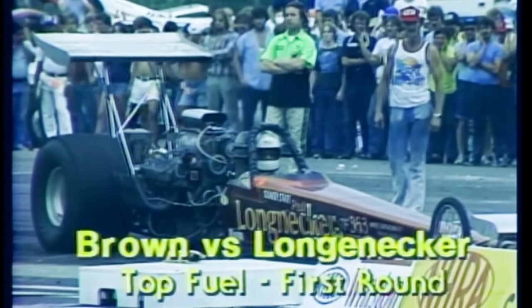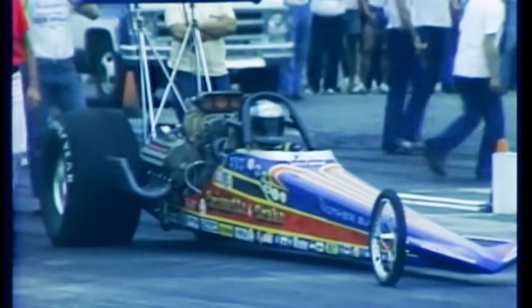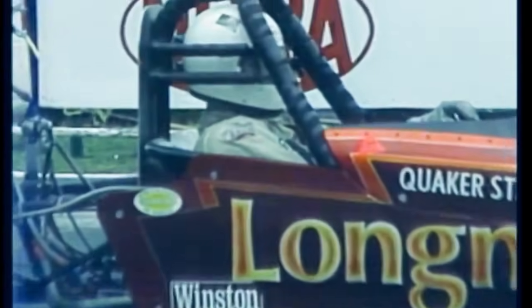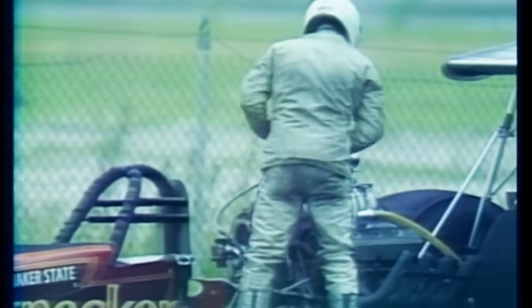Paul Longedecker from Arcanum, Ohio has the dubious distinction of facing Kelly Brown, who's on the hottest winning streak ever in Top Fuel Eliminator — driving the Brissette and Drake car, having won three out of four national championships in 1978. Brown had lots of problems in qualifying and only qualified in the number 16 position, so he's not as strong at this event. There goes the motor for Kelly Brown, and Paul Longedecker takes the win at 6.03 seconds, 226 miles an hour. In slow motion, Longedecker builds the lead right from the starting line as Kelly Brown falls further behind and the motor finally goes away.